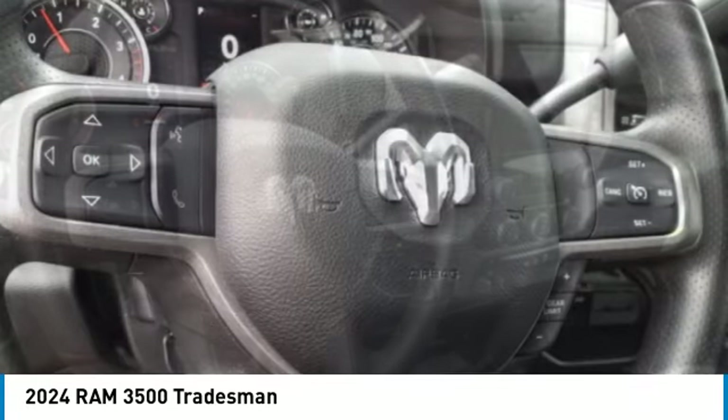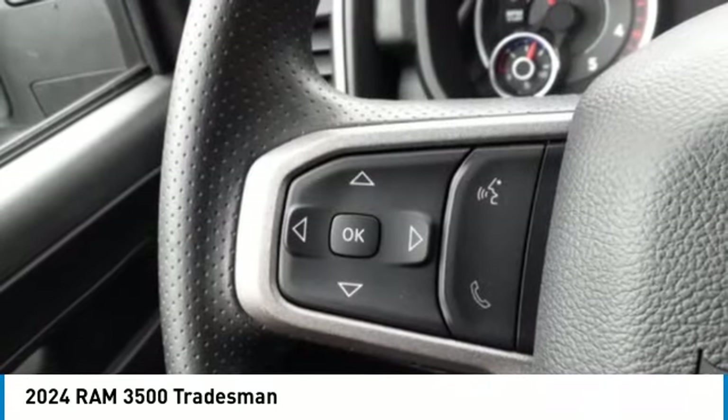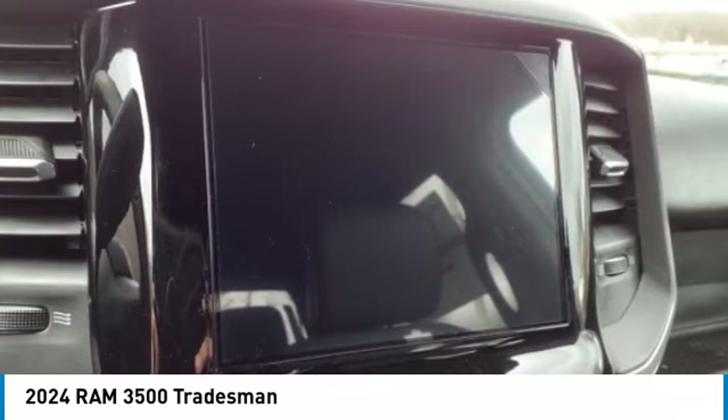Roll stability control, daytime running lights, auxiliary transmission fluid cooler, front suspension classification: solid live axle. Come take a test drive today.